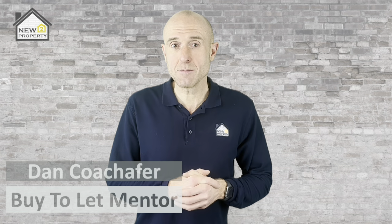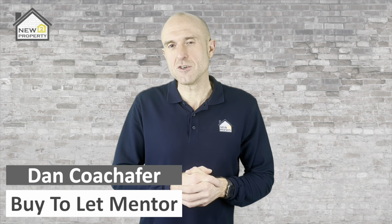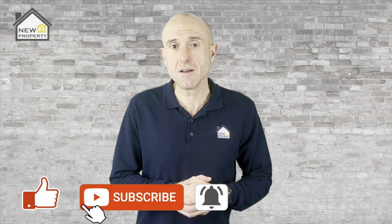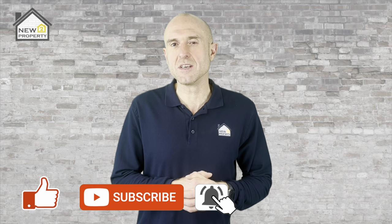So you're interested in finding out how to serve a watertight section 21 notice to ensure you tick all of the boxes and cover yourself in case your tenant doesn't vacate your property and you're forced to go to court. If that's the case then you're in the right place. My name's Dan, welcome to another video. If it's your first time here and you're interested in hearing about all things buy-to-let property related, make sure you start now by subscribing and clicking the bell to ensure that you don't miss a thing.